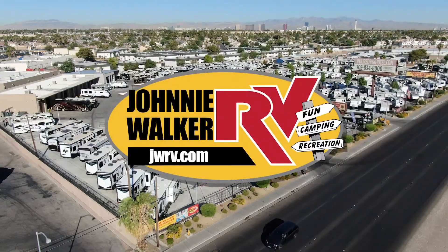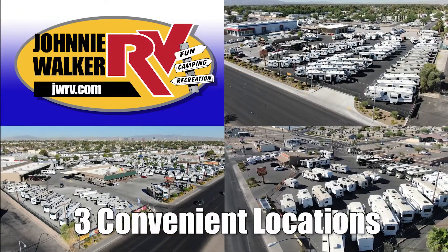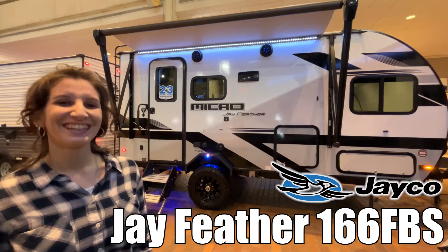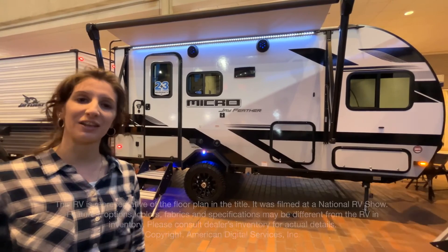Here's another great RV from Nevada's number one RV dealer, Johnny Walker RV, family owned and operated since 1963. Hi, I'm Amanda and today I'm going to take you through the J-Feather Micro by Jayco. Come take a look.